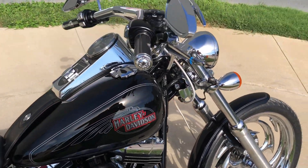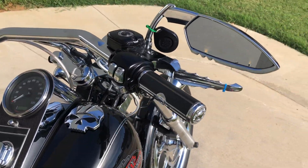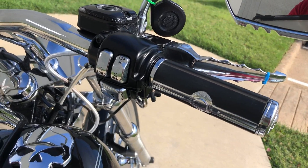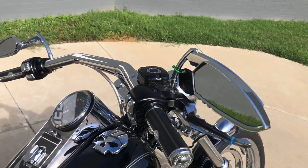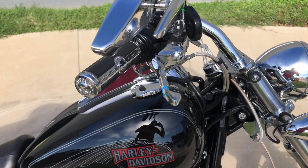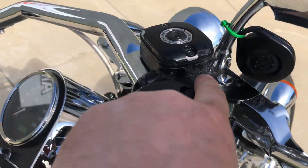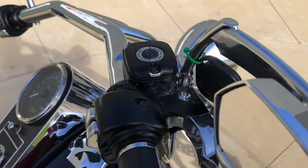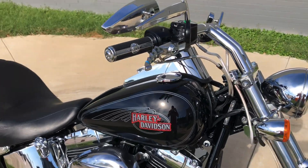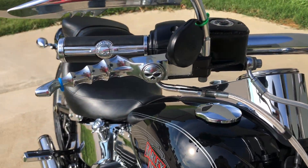The bike has factory security. We've got the Willy G grips, chrome switches, aftermarket mirrors, along with the aftermarket levers. You can see this master cylinder right here is bubbling up, chipping. It's got the stainless steel braided cables.